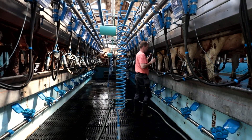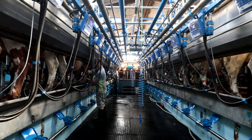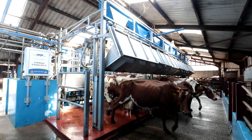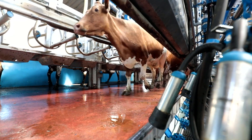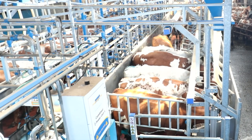We've put in a Dairy Master rapid exit, 16-16 aside, feed to yield, dung troughs, voice assist, commander — and cow flow is unreal. Heifers, 24 hours they're used to it, they're running on to get nuts. No pushing, shoving, anything anymore.